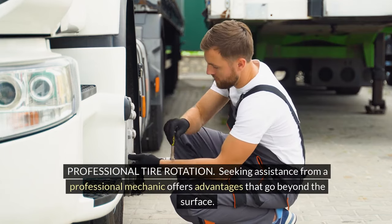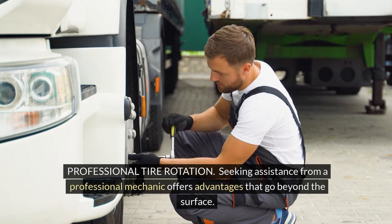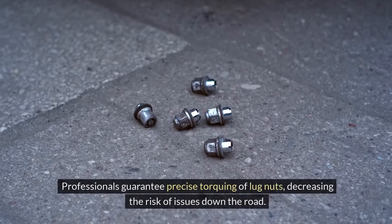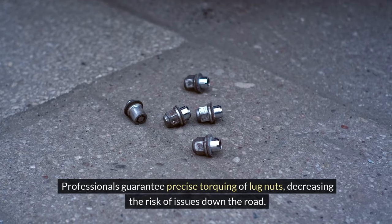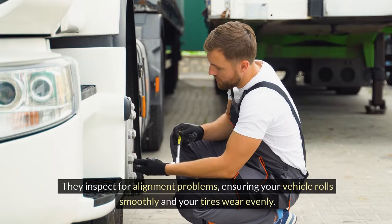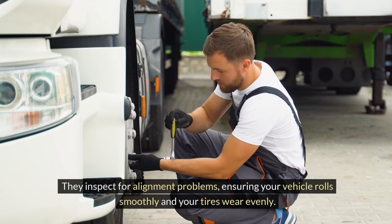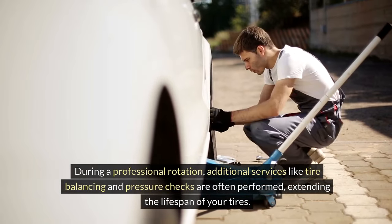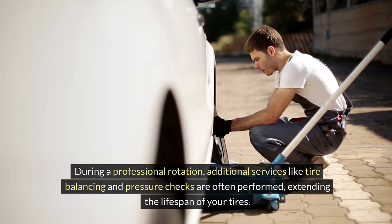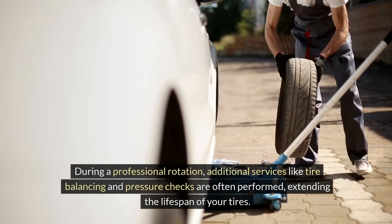Professional tire rotation. Seeking assistance from a professional mechanic offers advantages that go beyond the surface. Professionals guarantee precise torquing of lug nuts, decreasing the risk of issues down the road. They inspect for alignment problems, ensuring your vehicle rolls smoothly and your tires wear evenly. During a professional rotation, additional services like tire balancing and pressure checks are often performed, extending the lifespan of your tires.